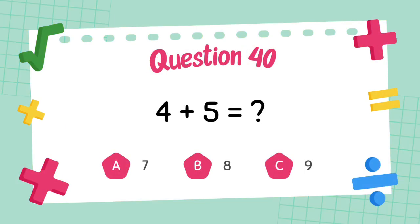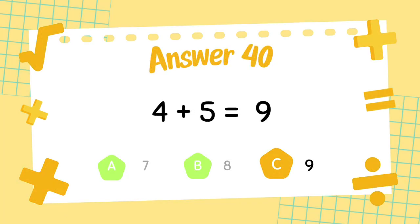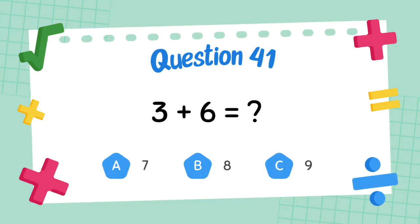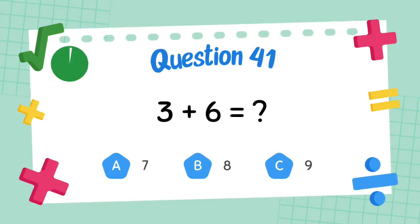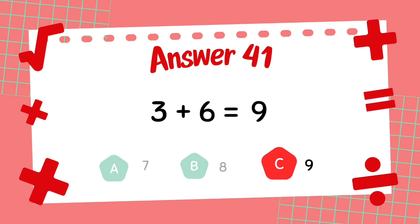What is 4 plus 5? The answer is 9. What is 3 plus 6? The answer is 9.